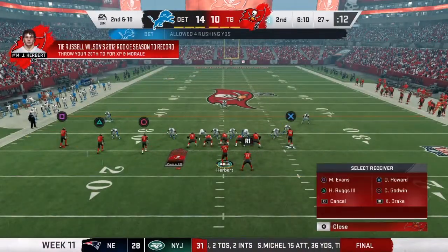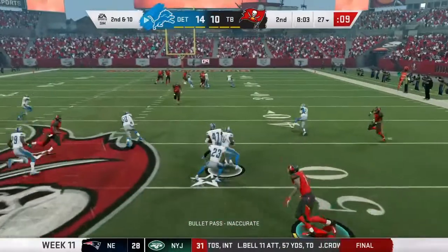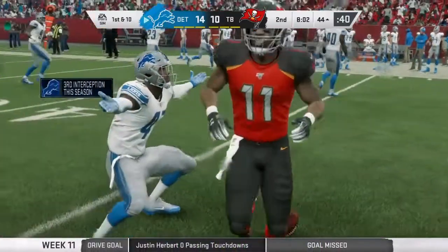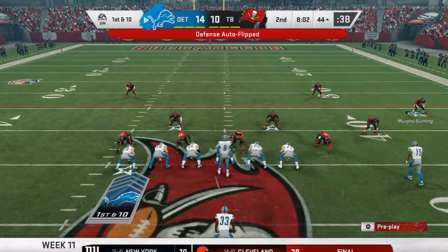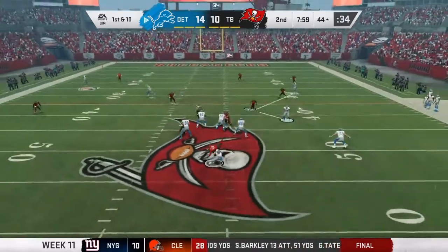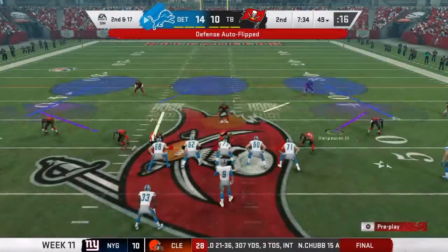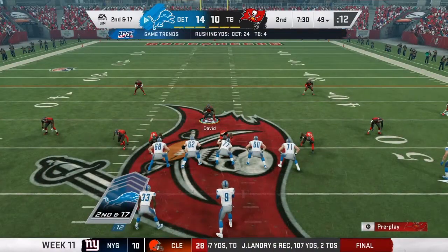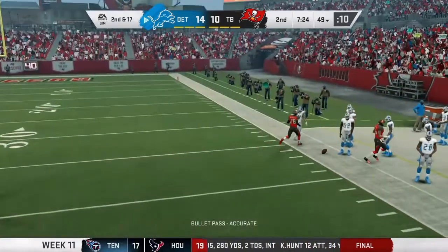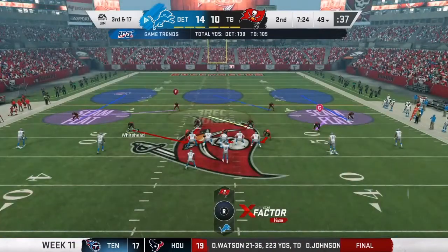We have the ball on our 27-yard line. Herbert drops back, throws it — and it's picked! Tracy Walker on the pick, and he gets taken down by OJ Howard at the 44-yard line. Bad throw, not a great decision. First and 10 — play action pass and Stafford gets taken down. Shaq Barrett with his 9th sack of the season! He has just been the staple of our team — so consistent. He gets a sack almost every game. He plays run defense, gets pressure, he's always there and he's solid.